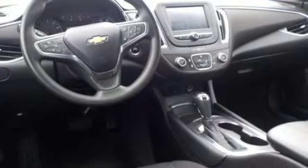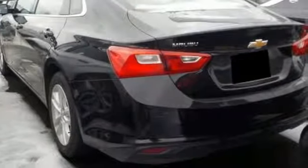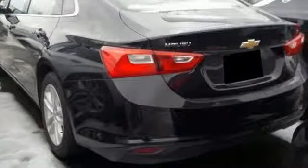This sporty Malibu couldn't be easier to hop in and get going with keyless entry and push-button start. Stabilitrack helps you avoid trouble, while OnStar is there when trouble is unavoidable.